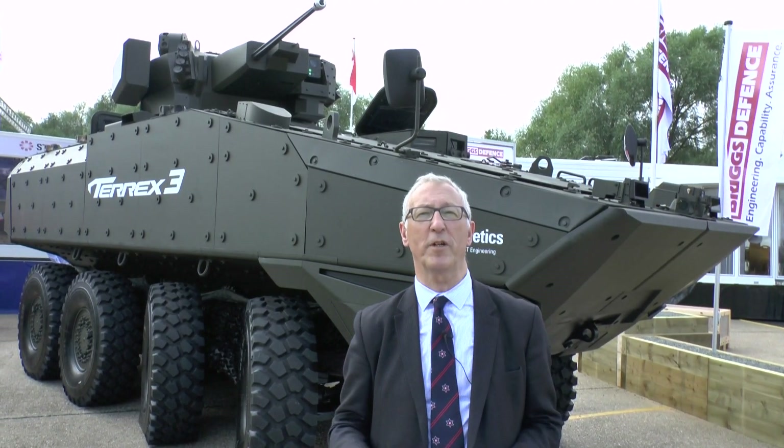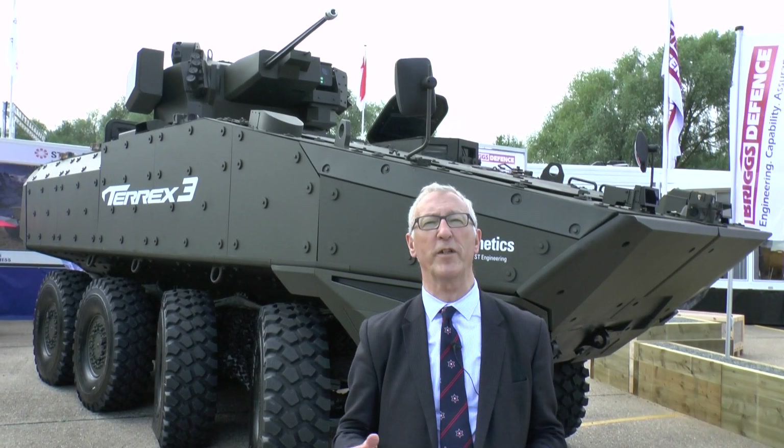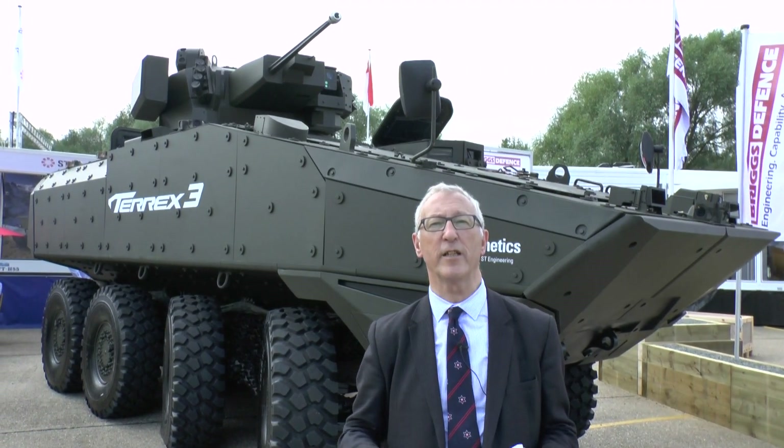Terex 1 is in production and in service with the Singapore Armed Forces. It has a typical gross weight of 24 tons and is fully amphibious.